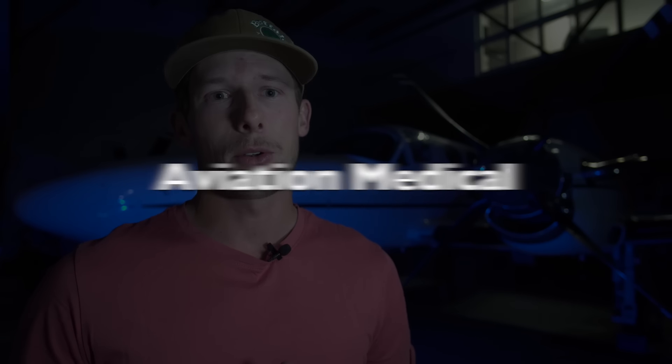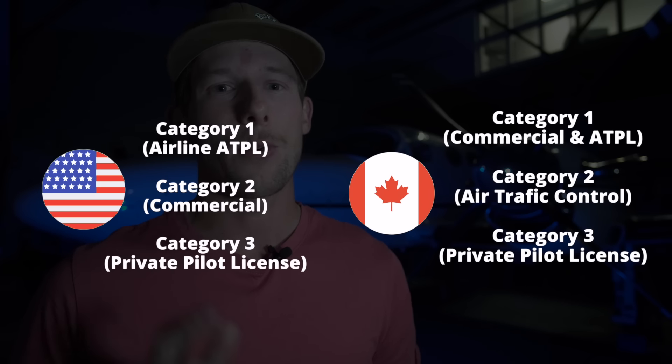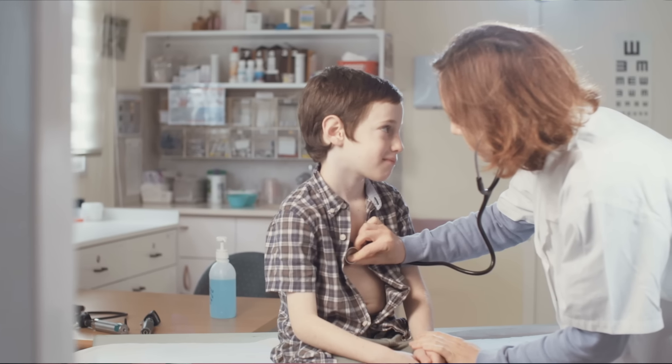Before you start flight training, you are going to need an aviation medical — either a Category 3 or a Category 1. I recommend going for the Category 1, because if you have any intentions of getting your commercial license, you are going to need a Category 1 medical. These medicals can cost anywhere from $150 to $200. The last time I renewed my Category 1, it was $150. Keep in mind this has to be renewed every single year for a Category 1; if it's a Category 3, it's good for five years, I believe. So just keep in mind that's a recurring cost in order to keep flying.